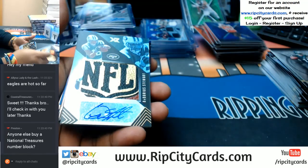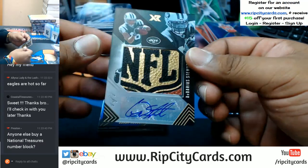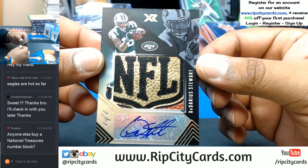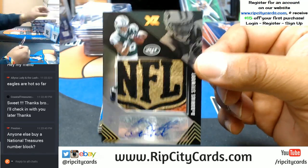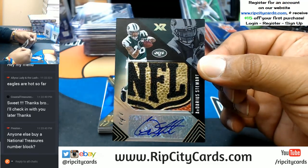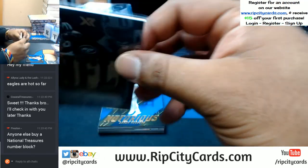What?! Come on — fourth 1/1 out of this case! With the auto to boot for the Jets, Darius Stewart, with the NFL shield on there — that's like a piece of the football — and the auto to boot. 1/1. Your boy is on fire.